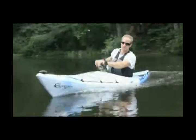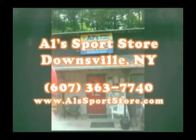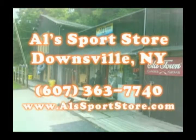Be sure to get your craft steam cleaned first at this fine location. Al's Sports Store in Downsville, New York, right across the street from the Papacton Reservoir. Just get cleaned up and we'll see you out on the water.